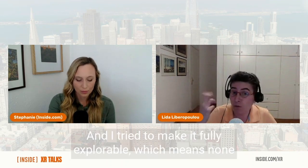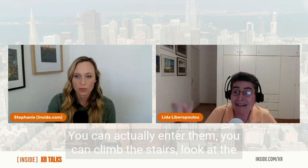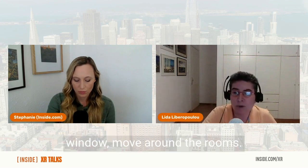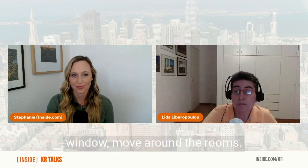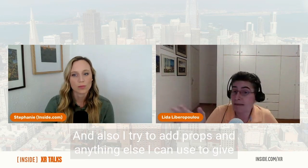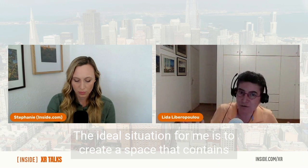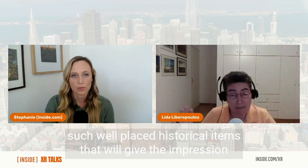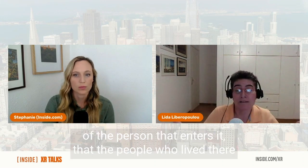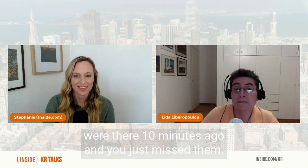I try to make it fully explorable, which means none of my buildings are facades. You can actually enter them, climb the stairs, look out the window, move around the rooms. I also add props and anything else I can use to give the impression of a lived-in space. The ideal is to create a space so full of well-placed historical items that it feels like the people who lived there were there ten minutes ago and you just missed them.